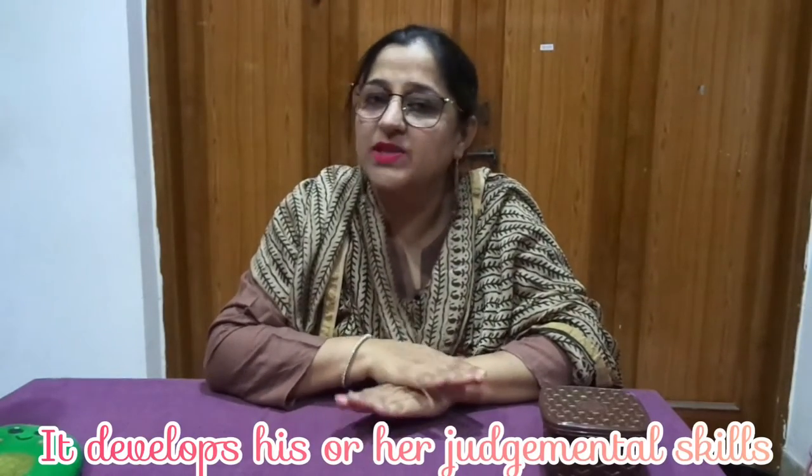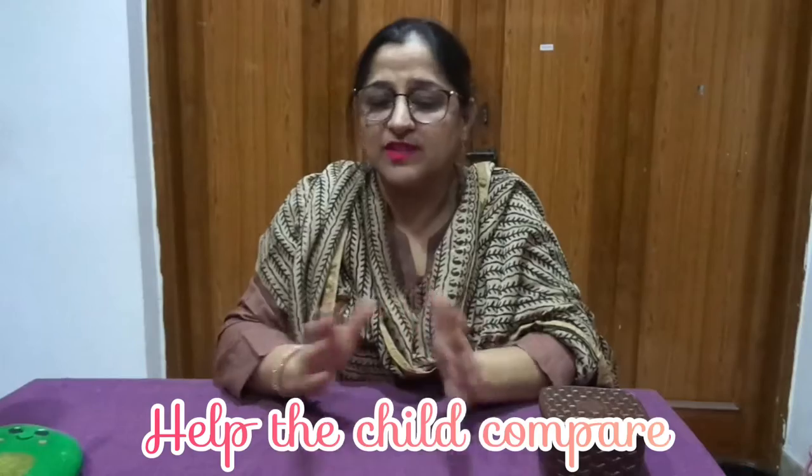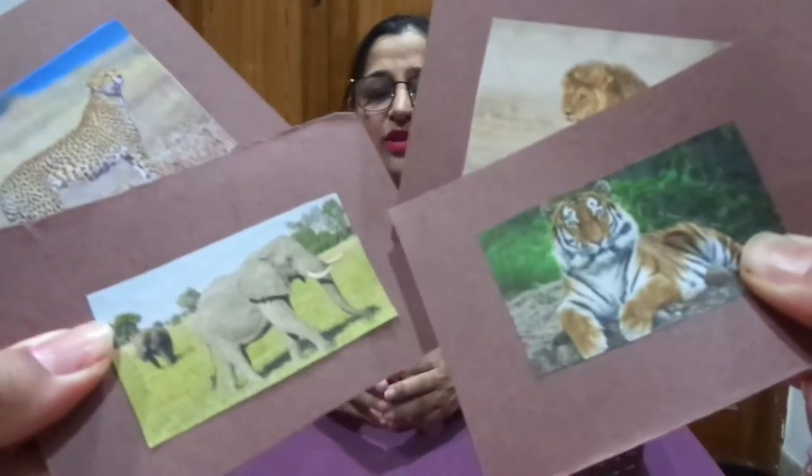Welcome to the teaching bus ride. Today we're going to do some matching. Matching helps a child develop judgmental skills — finding something is a task for a child because he has to use a lot of skills. Today's activity will help the child compare, look for similarities, and do matching of pictures. I've got some pictures of wild animals; you can choose any category you wish.